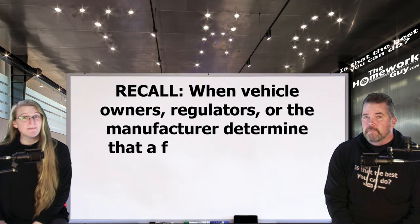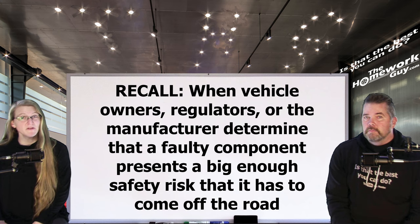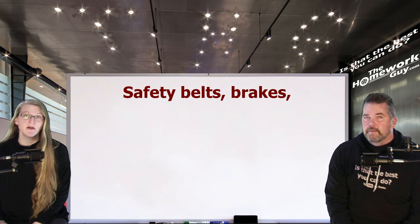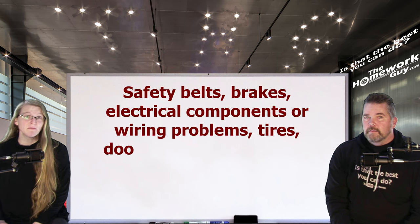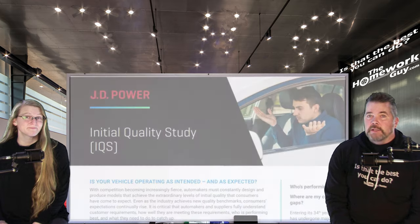Recalls are a big deal because they only happen when vehicle owners, regulators, or the manufacturer determine that a faulty component presents a significant enough safety risk that it has to come off the road. The most common reasons for recalls include safety belts, brakes, electrical components or wiring problems, tires, door latches, fuel pumps, and ignition switches — none of which you want to be dealing with while driving.